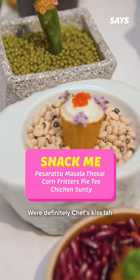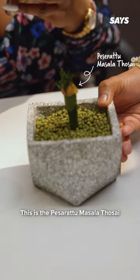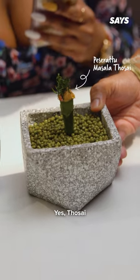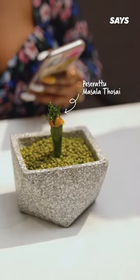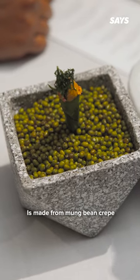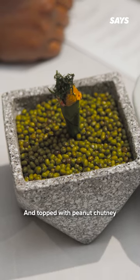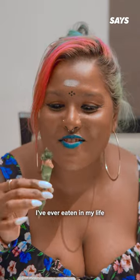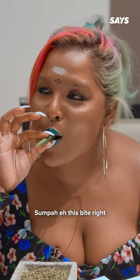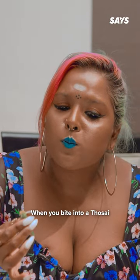The appetizers were definitely chef's kiss. This is the pesarettu masala dosa — yes, dosa — which is a common breakfast dish in South India and Sri Lanka. This baby dosa's exterior is made from mung bean crepe and is stuffed with potato mash and topped with peanut chutney. This is probably the tiniest dosa I've ever eaten in my life. This bite right here tastes exactly like how it does when you bite into a dosa.